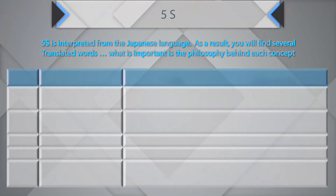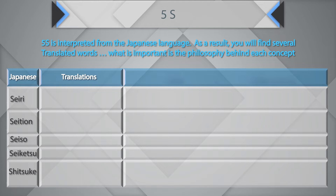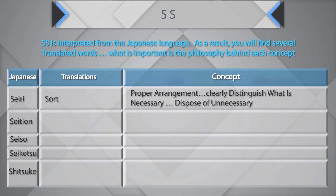There are five Japanese terms: Seiri, Seiton, Seiso, Seiketsu, and Shitsuke. Seiri, in English, is Sort. The concept is about proper arrangement — clearly distinguishing what is necessary and disposing of the unnecessary.